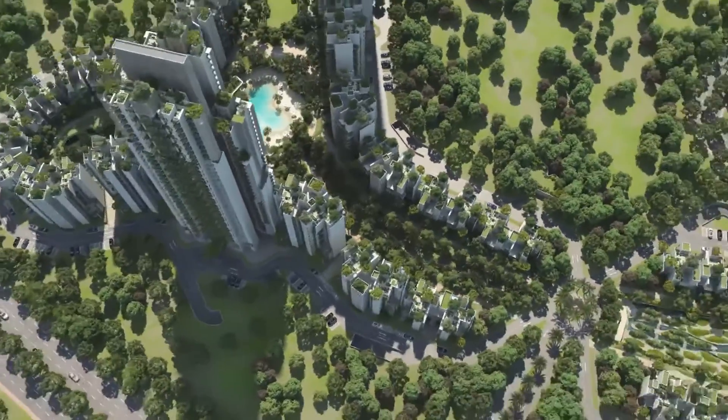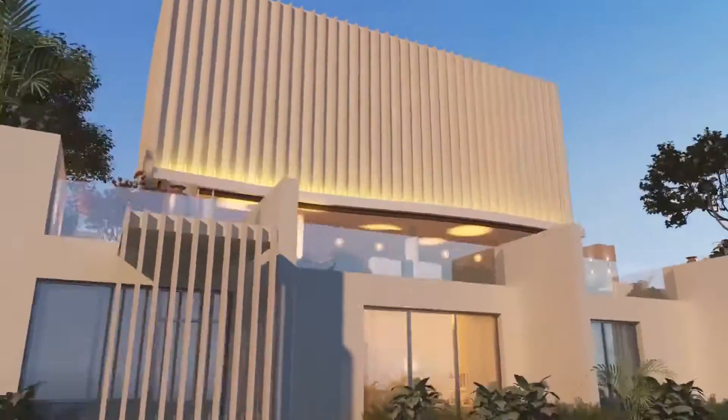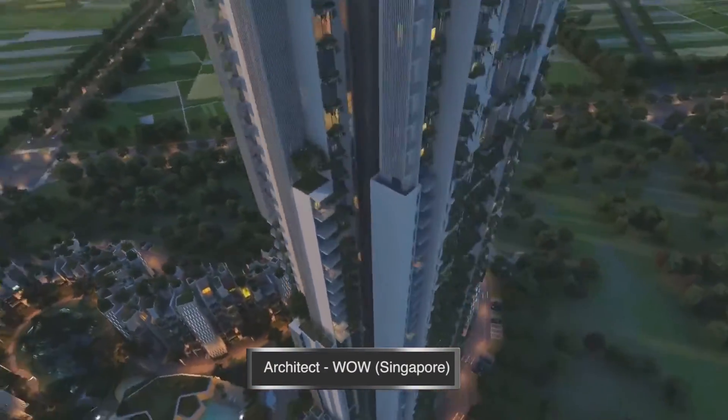Also due to be completed in India this year is the Victory Valley, a 50-storey tower that will be situated in the second highest seismic zone in the world, and the tallest structure in northern India.